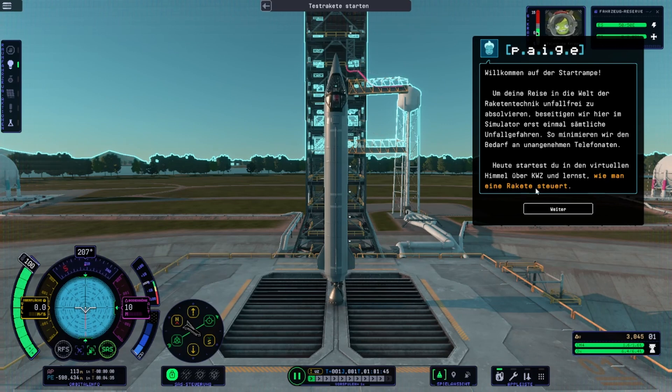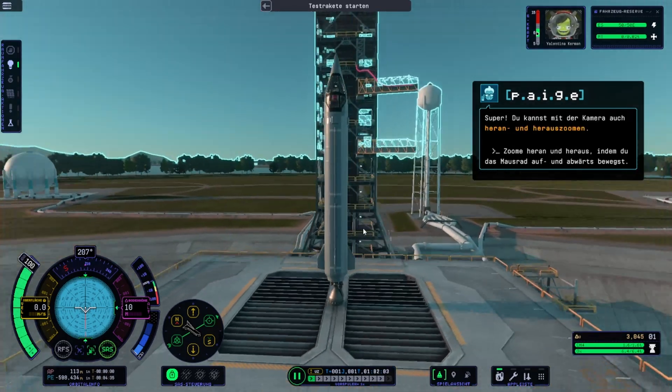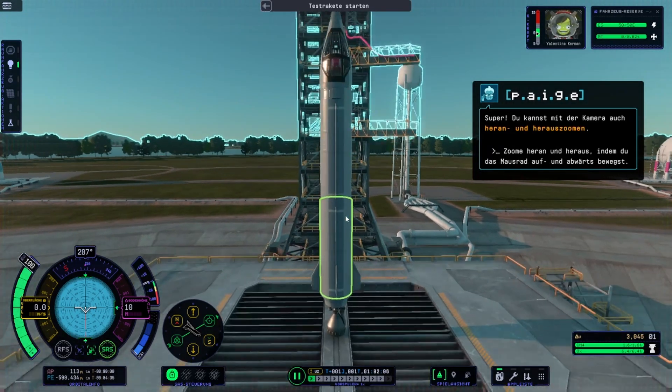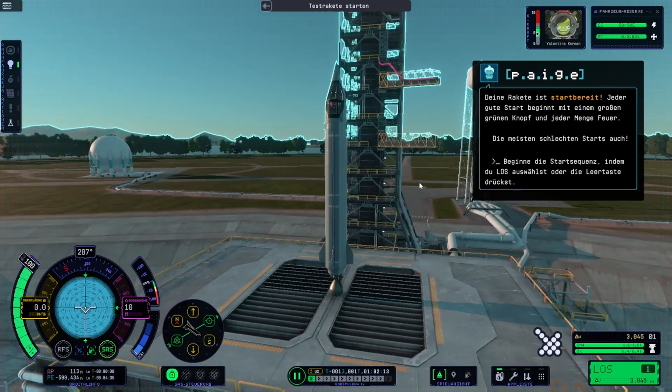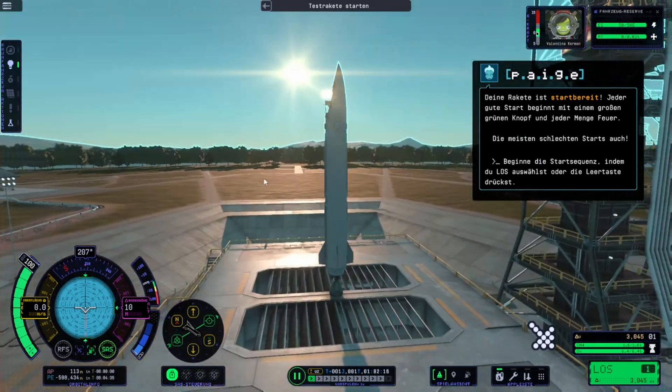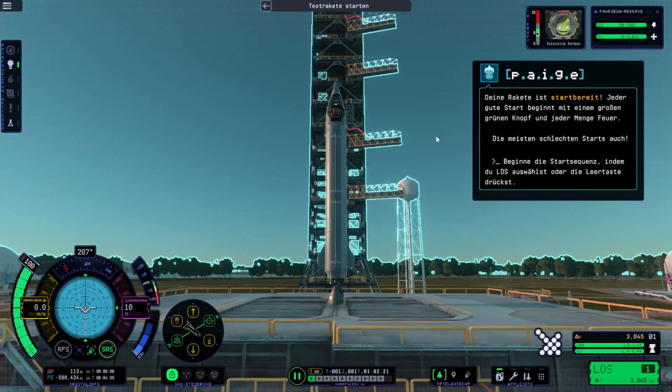Today you'll be launching into the virtual skies over KSC, where you'll learn how to control a rocket. Let's learn how to rotate the flight camera so you can see the launch from your favorite angle. You can also zoom the camera in and out. Go ahead and pick your favorite view for this launch. Your rocket is ready for launch — every good launch starts with a big green button and lots of fire. Most bad launches do too, actually.